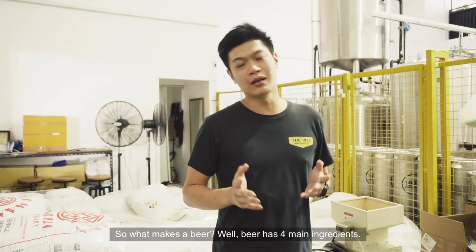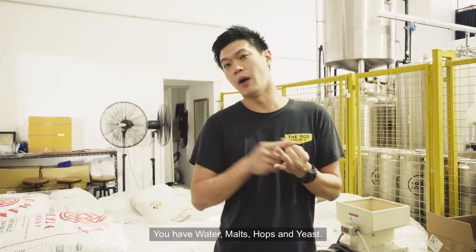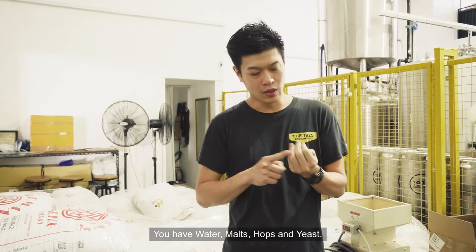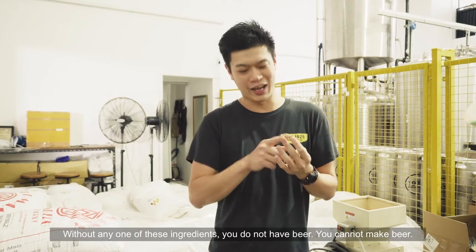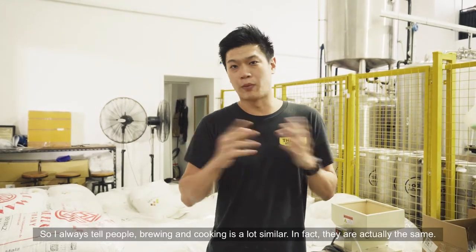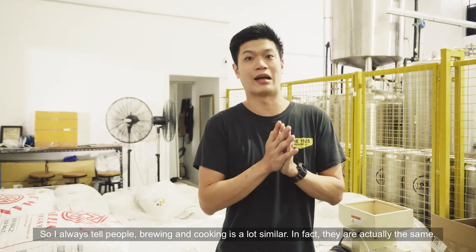So what makes a beer? Beer has four main ingredients: water, malt, hops and yeast. Without any one of these ingredients, you cannot make beer. I always tell people, brewing and cooking is really a lot similar — in fact, they are actually the same.